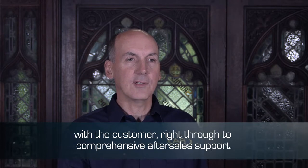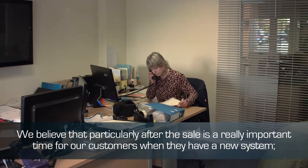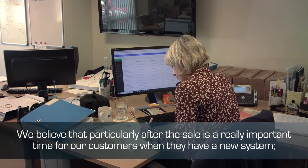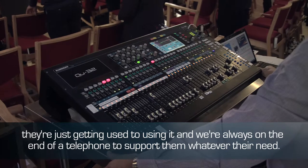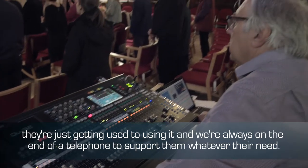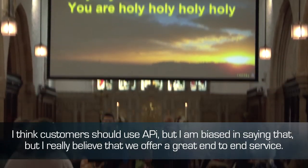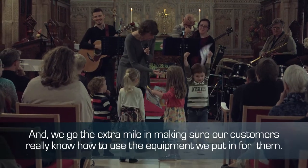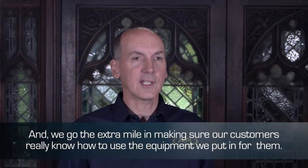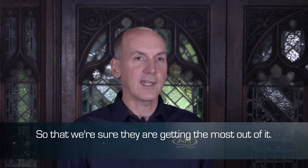API offers a complete service from initial contact with the customer right through to comprehensive after-sale support. We believe that particularly after the sale is a really important time for our customers when they have a new system and they're just getting used to using it. We are always on the end of the telephone to support them whatever they need. I really believe that we do offer a great end-to-end service, and we go the extra mile in making sure our customers really know how to use the equipment we put in for them, so that we can be sure that they're getting the most out of it.